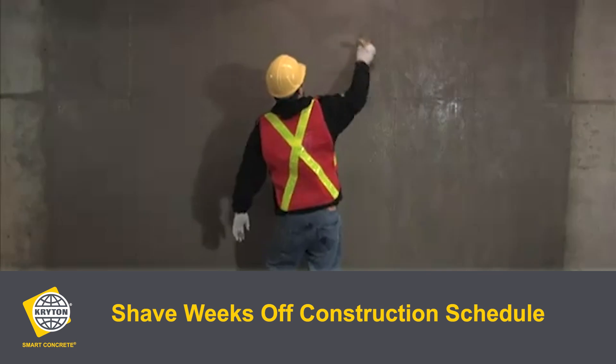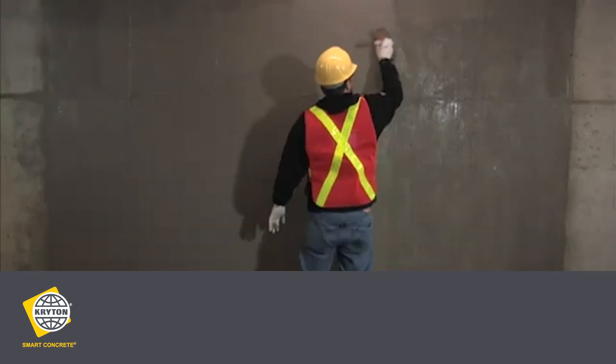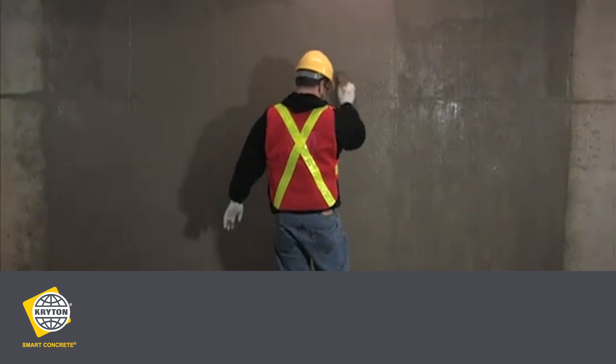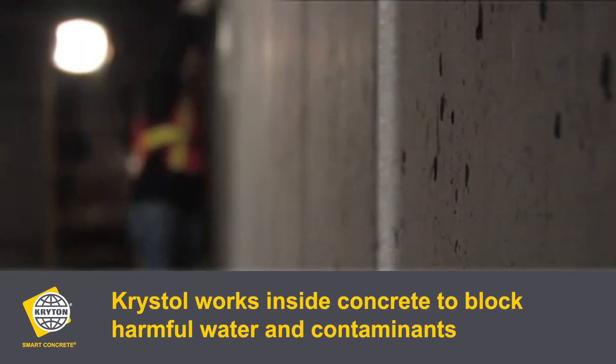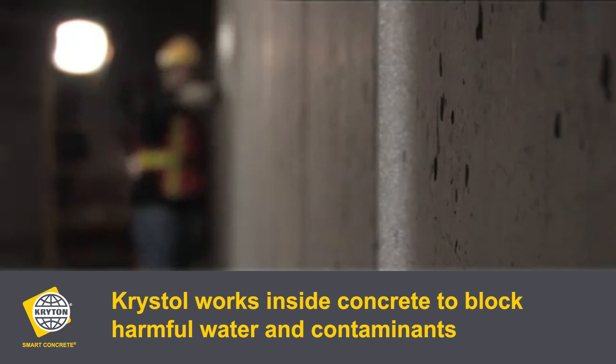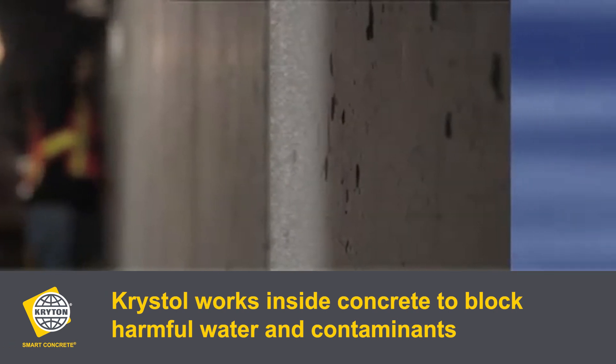Here's how it works. When applied to concrete, crystal reacts with water and unhydrated cement particles to form millions of microscopic needle-like crystals. These crystals fill the naturally occurring capillary pores and microscopic voids deep within the concrete, blocking the pathways for harmful water and contaminants.